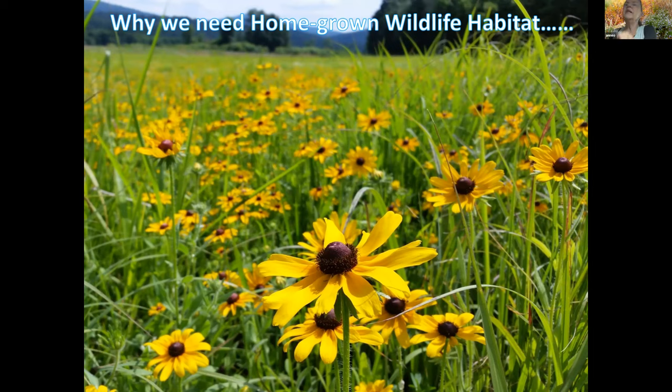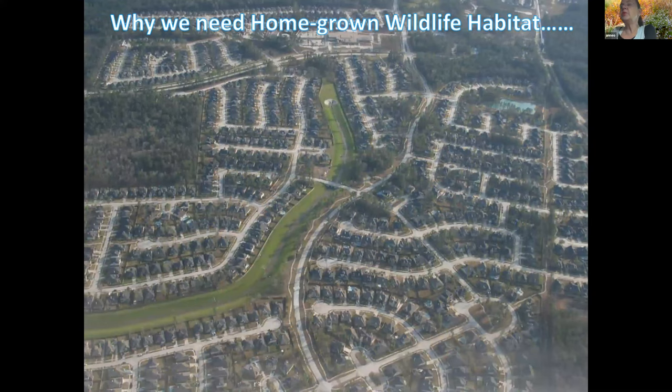Today 95% of our landscape has been changed by humans — a lot of it for farmland and a lot of it suburban sprawl, which is so familiar to us here in Loudoun County and other parts of the US. The question is: what effect does that have on the creatures who used to live here?